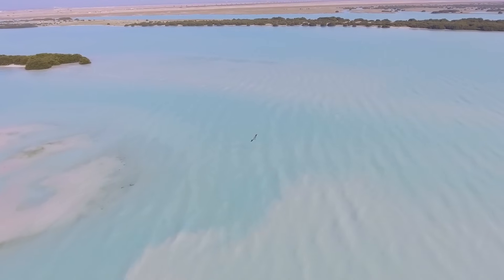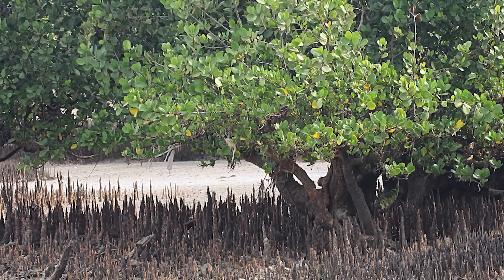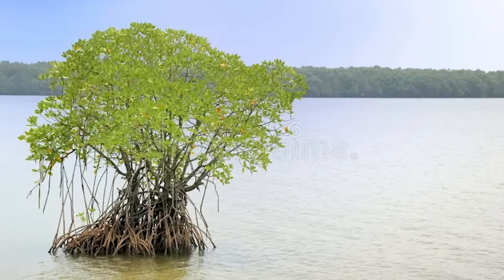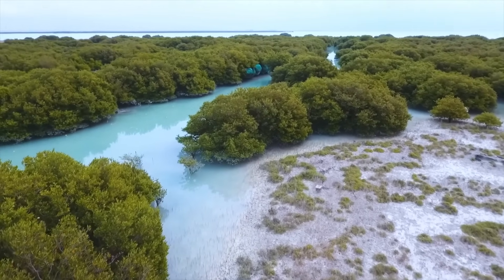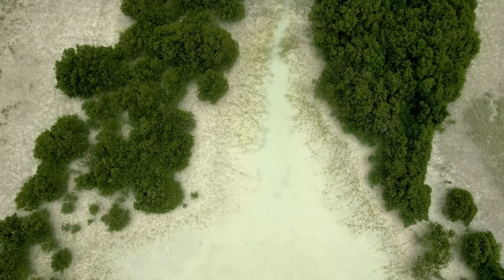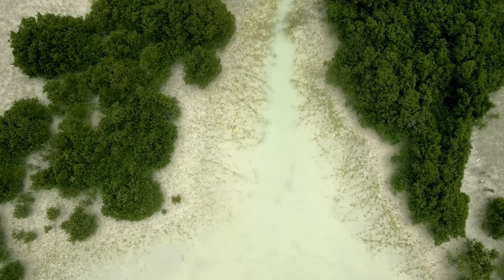These fragmented habitats face extreme environmental pressures: high temperatures, hypersaline waters, and tidal stress. Yet two species dominate despite the odds — Avicennia marina, known for its aerial roots that filter silt and support microscopic life, and Rhizophora mucronata, whose dense root systems blunt the force of waves and storms. Mangroves act as natural coastal defense systems, absorbing excess nutrients and organic matter from the water, improving water quality and preventing harmful algal blooms, and maintaining environmental stability in the Red Sea.